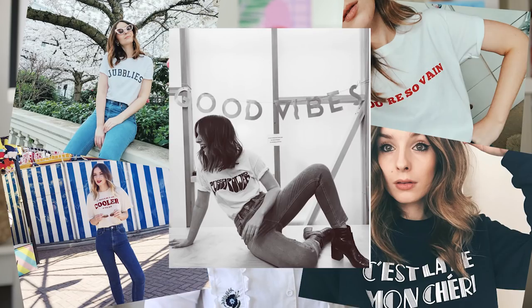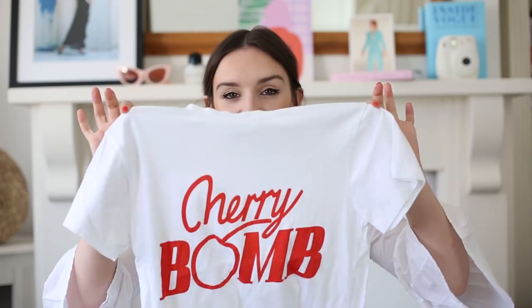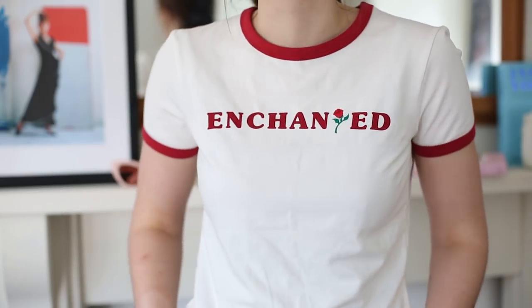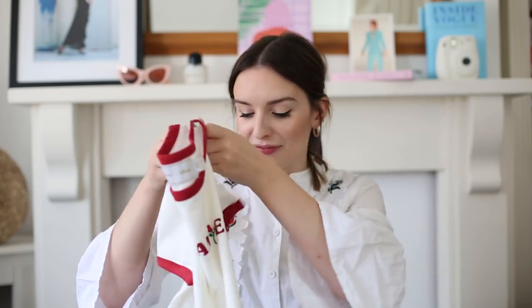I couldn't do a video about my most worn wardrobe without talking about slogan t-shirts. I picked up a couple of my favourites, which of course includes the cherry bomb one I've worn in videos before, and also this one from Mink Pink — I'm obsessed with it. It says 'Enchanted' and because I've not stopped watching Beauty and the Beast, it feels very appropriate. I'm going to see it tomorrow night and I'm planning to wear this — Joe isn't keen! Check out Suzanne as well for some really cool slogan tops.